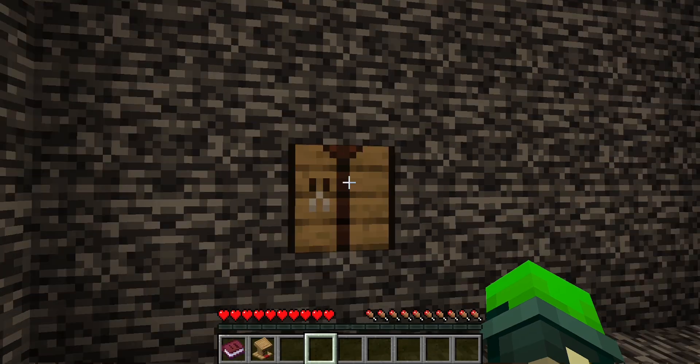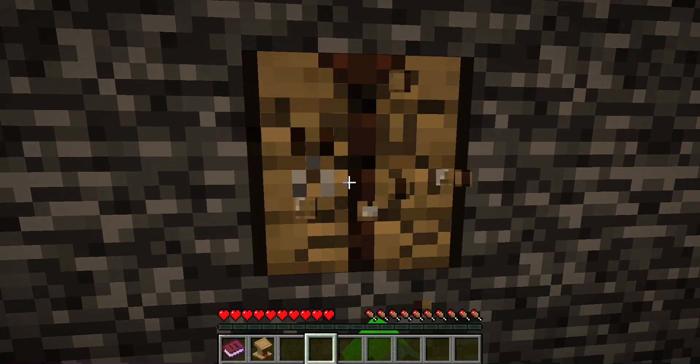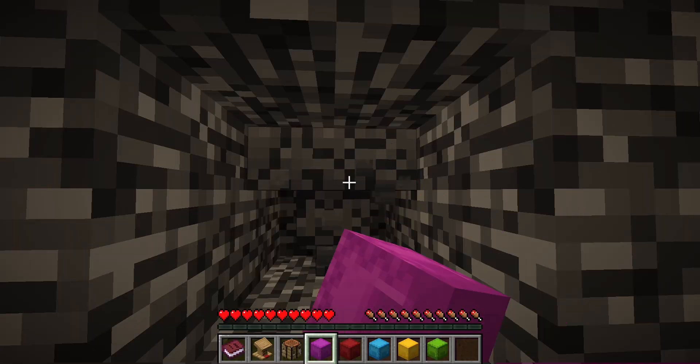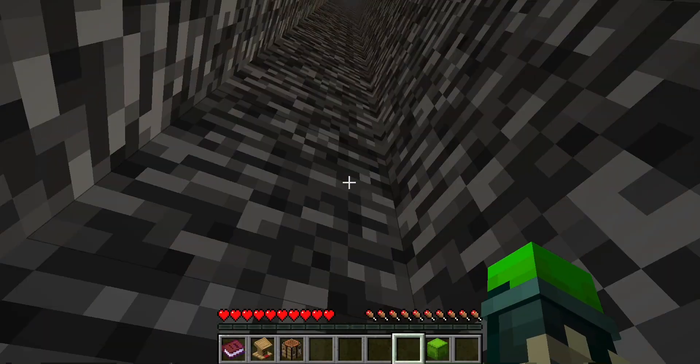In the next room, there was a crafting table and an opening high up. However, when I broke the crafting table, there was a hopper behind it with all of Canadian's escape kits! Unfortunately, they were all empty, but this gave me enough blocks to pillar up to the block display, which led to a really tall tunnel.